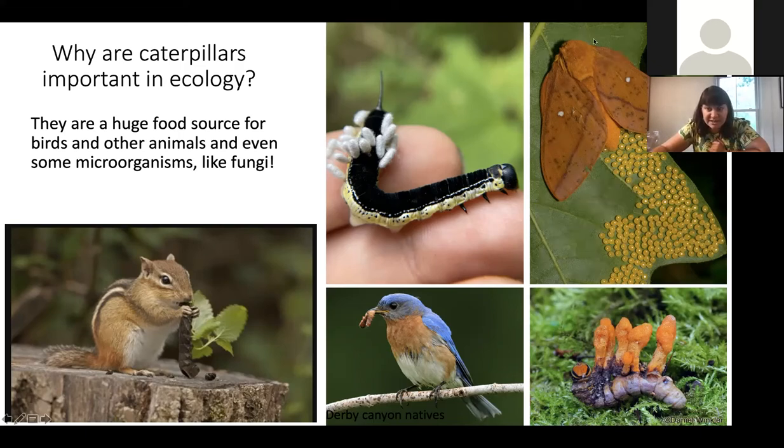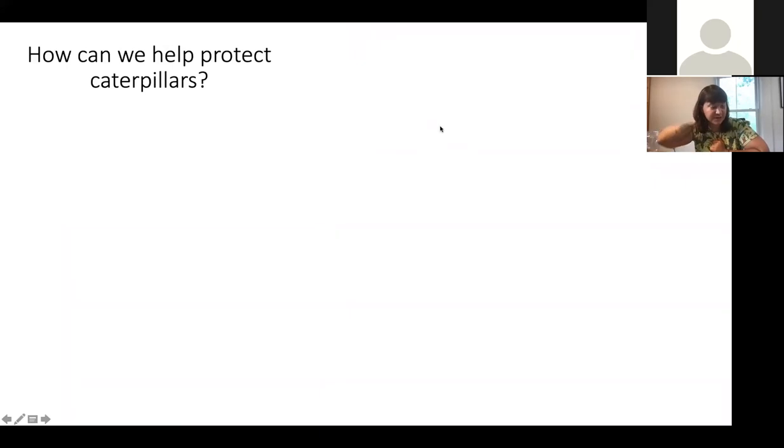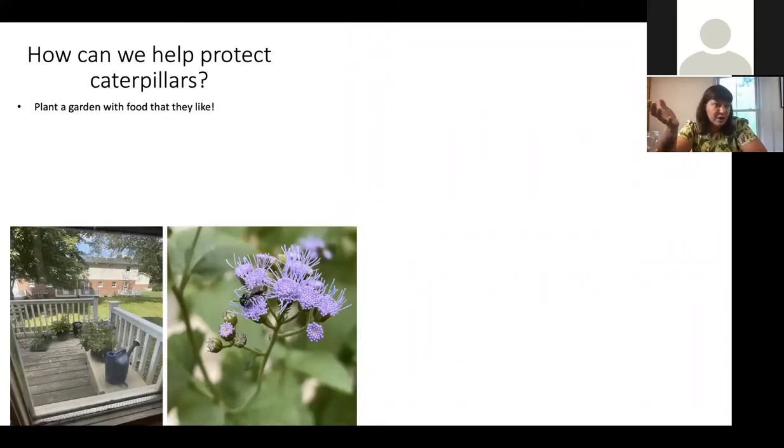This is also a native species in West Virginia — the orange-striped oak horned moth. How can we help protect caterpillars? A good way is by planting a garden with food that they like. This is my little deck in Lewisburg where I planted about five different pots of native plants, and every day I go check it out there is something on it — I see a lot of butterflies, and I imagine eggs have been laid and caterpillars will probably be there next year.